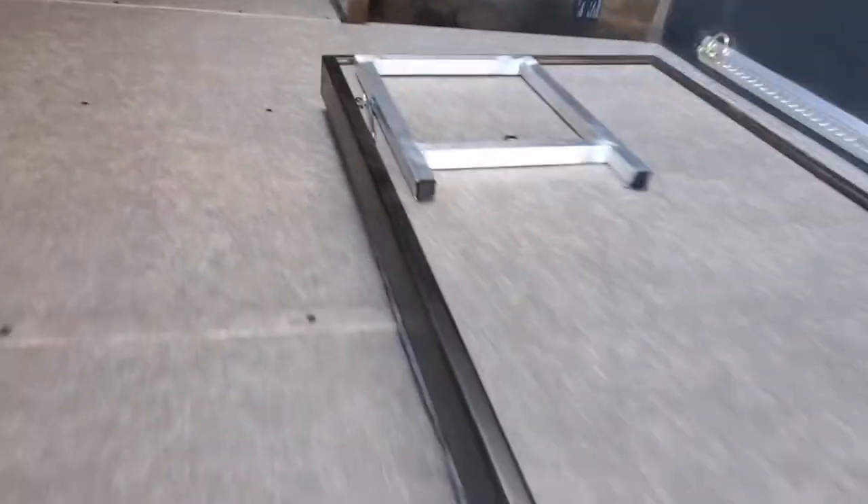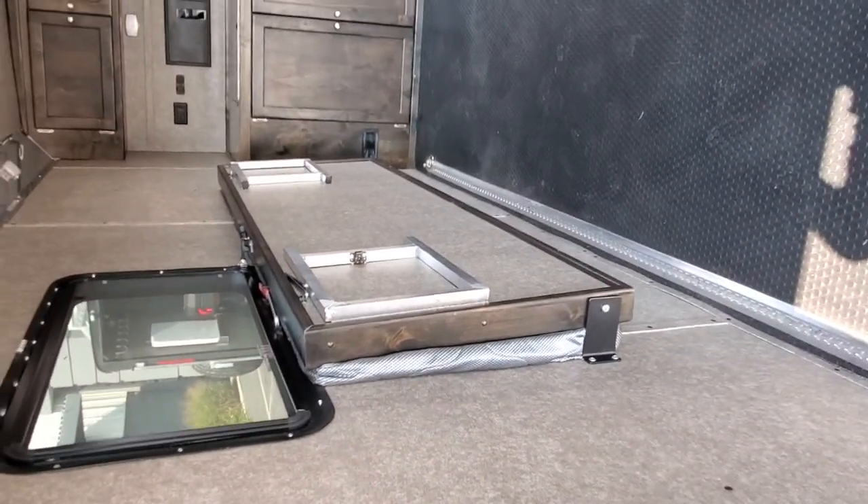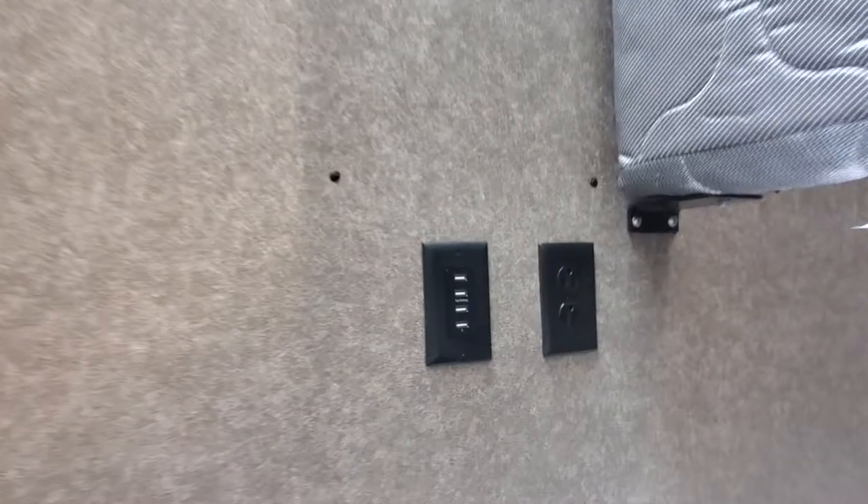These cots fold up and they stow against the wall just like this, real quick and easy. As you can see, out of the way you can get your machine in here. There are two beds, very comfy, and each sleeping area comes with outlets and USBs.